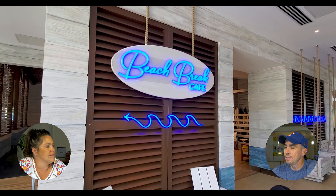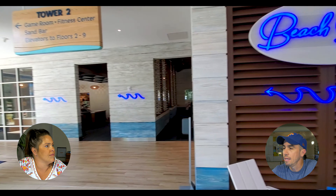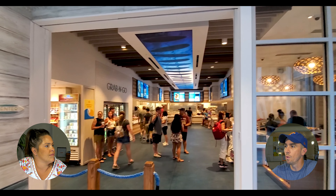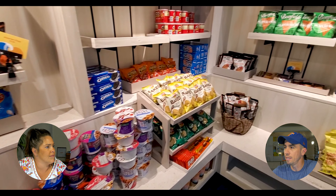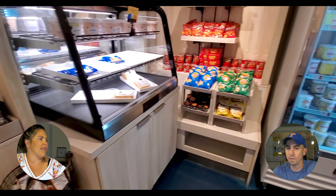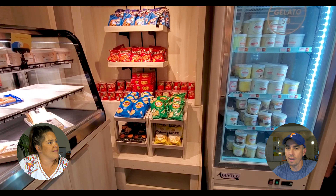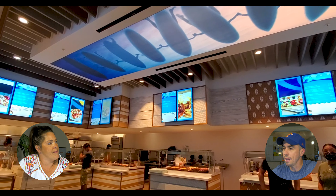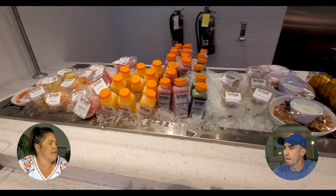This is the only cafe besides Starbucks they had in the hotel — it's called Beach Break Cafe. It's kind of a grab-and-go type place where you go in and just pick what you want. They have a ton of different selections: dry goods, snacks. This was breakfast time, so they were serving breakfast foods like waffles, pancakes, bacon, and assorted smoothies.